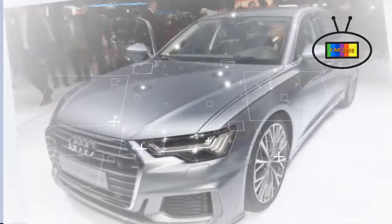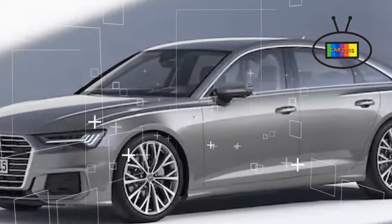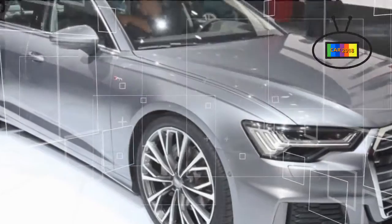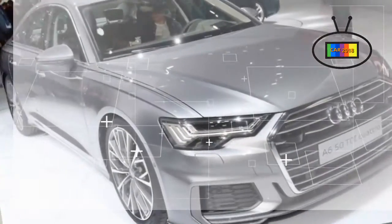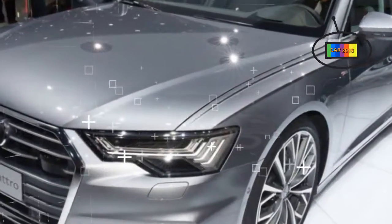As with the A7, the A8's Level 3 autonomous driving technology is not on offer. The theme continues beneath the hood, where again like the A7, the only likely engine for the US market is a 3.0-liter turbocharged V6 with a 48-volt belt alternator starter mild hybrid system.